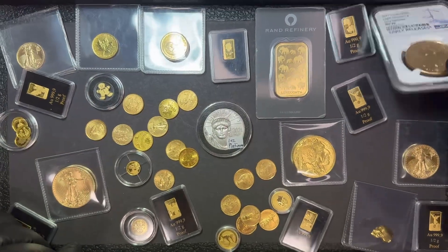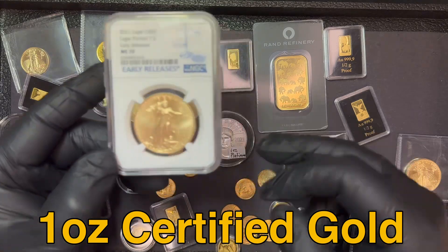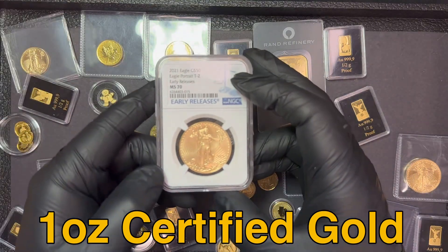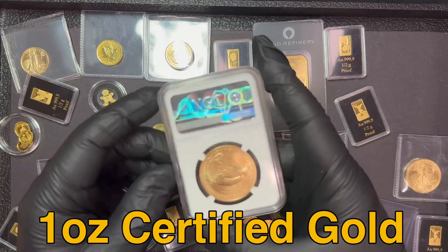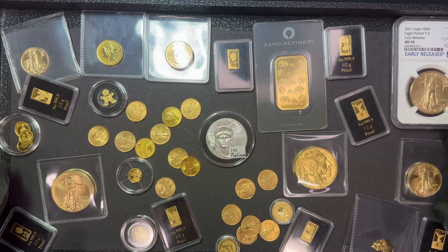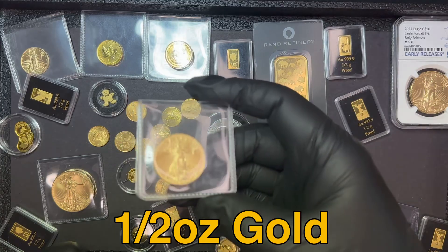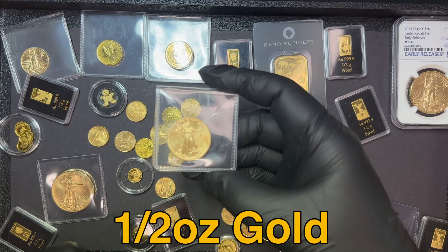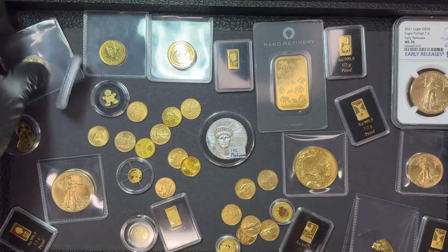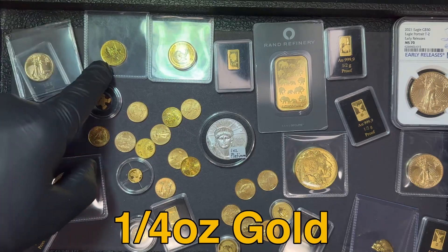I also have a few different certified one ounce gold coins. This is an American Gold Eagle certified Mint State 70, so it arguably has some collector value. We also have fractional gold: a half ounce American Gold Eagle, some half ounce gold maple leaves, and quarter ounce gold eagles. We also have quarter ounce gold maple leaves.